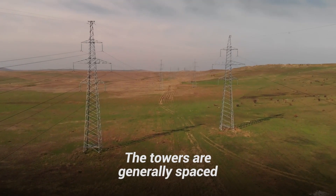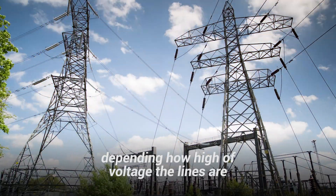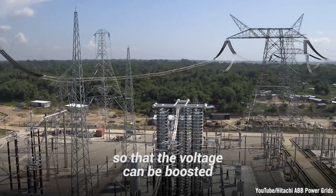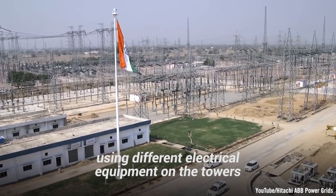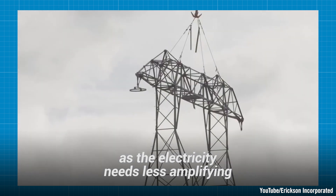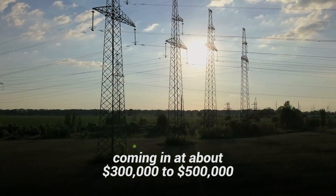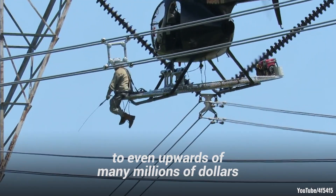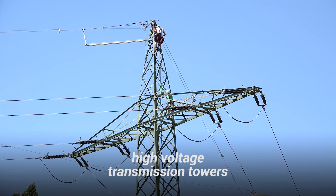The towers are generally spaced between an eighth of a mile and a quarter of a mile apart, depending on how high of voltage the lines are. When the voltage is lower, the towers must be closer together so that the voltage can be boosted using different electrical equipment on the towers. In higher voltage, the towers can be spaced further apart as the electricity needs less amplifying. These towers aren't cheap either, coming in at about $300,000 to $500,000 per mile on the low end, to even upwards of many millions of dollars per mile for standard high-voltage transmission towers.